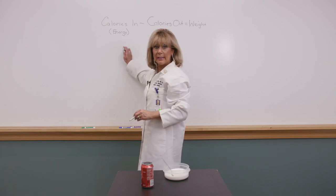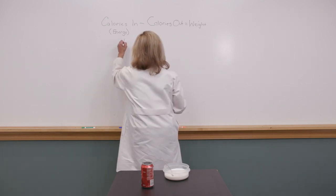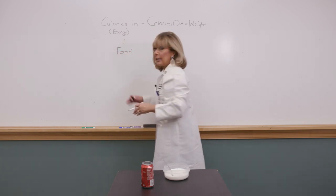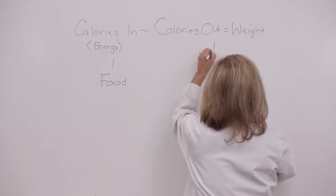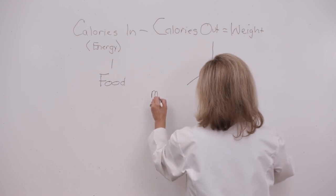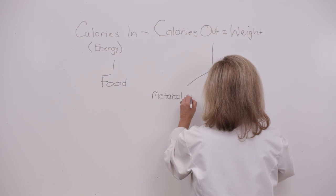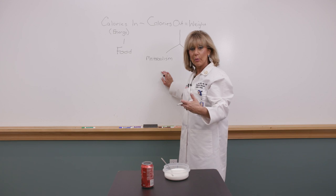Think about how we get calories in — by eating food and also by drinking beverages. Calories out is influenced by many things. One is your metabolic rate: the calories required at rest for your heart to pump, your lungs to function, and so on.